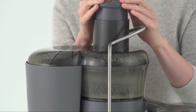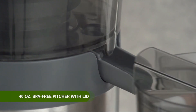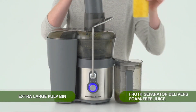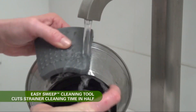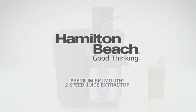The Hamilton Beach Juicer Machine features a stainless steel cutter and strainer for durability and easy cleanup. The large 3-inch feed chute accommodates whole fruits, reducing prep time. For those who appreciate a straightforward and reliable machine, the Hamilton Beach Juicer is a solid choice.